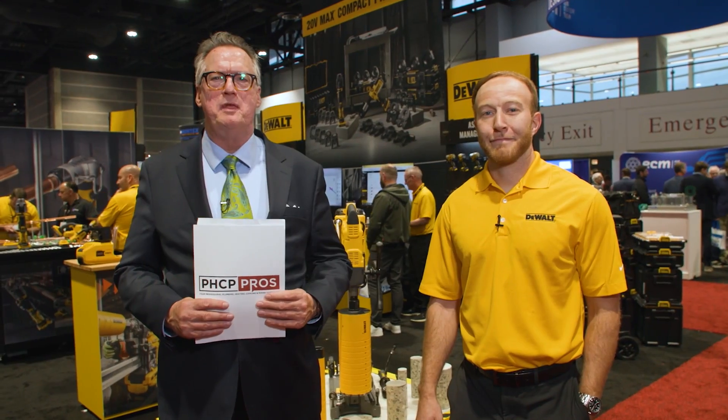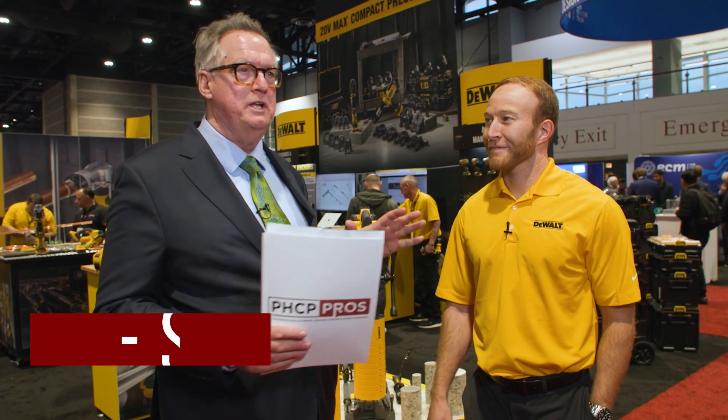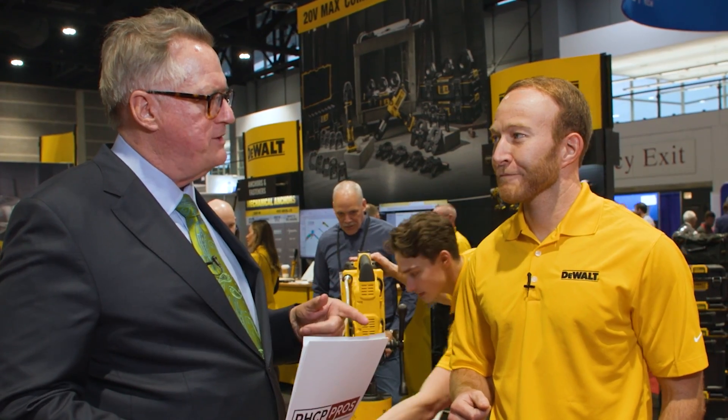Good afternoon, everybody. My name is Steve Smith. I'm the editor of PHC News Magazine, and we're coming to you from the AHR Expo in Chicago. Anyone looking at this, just from the color alone, is knowing that we're at the DeWalt booth. And I'm talking to Justin Burke. Justin, thank you for inviting us. Steve, thanks for coming. What are the trends that you see out there, and how are you helping contractors?